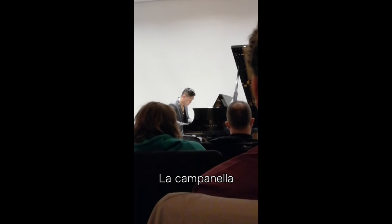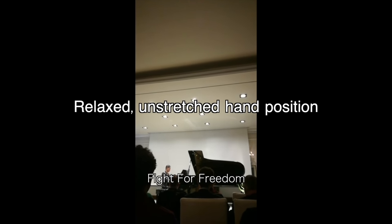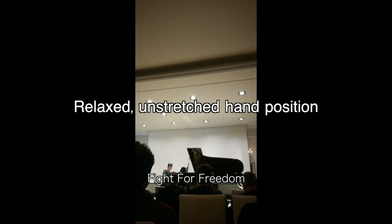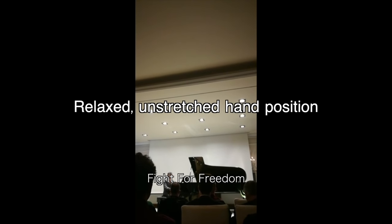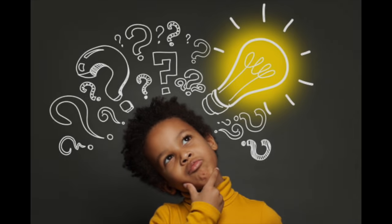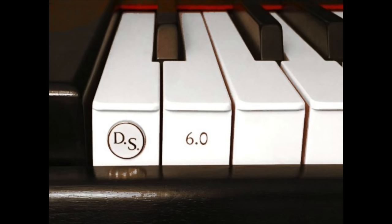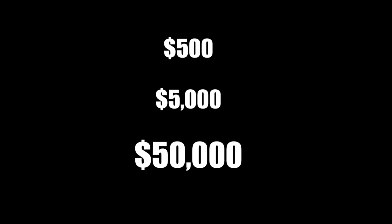I played better than I ever had, especially for the more difficult pieces of my program such as La Campanella and Fight for Freedom. Playing on narrower keys taught my hands what a relaxed, unstretched position feels like, which carried over its benefits even to the regular sized keyboard. After that, I knew I had to buy one at all costs — whether it would cost me $500, $5,000, or even $50,000.